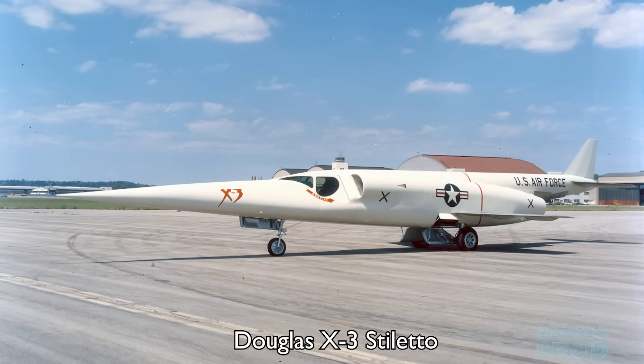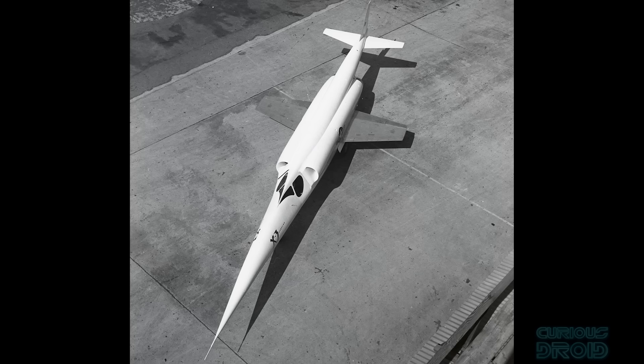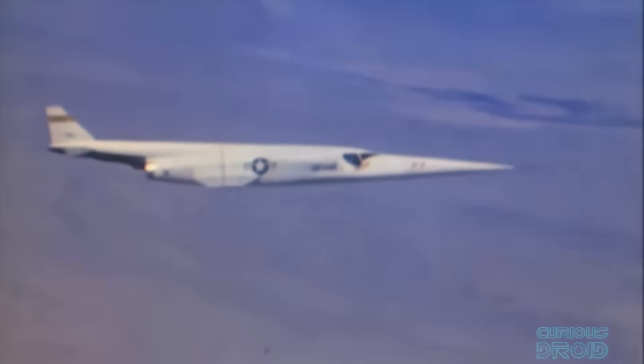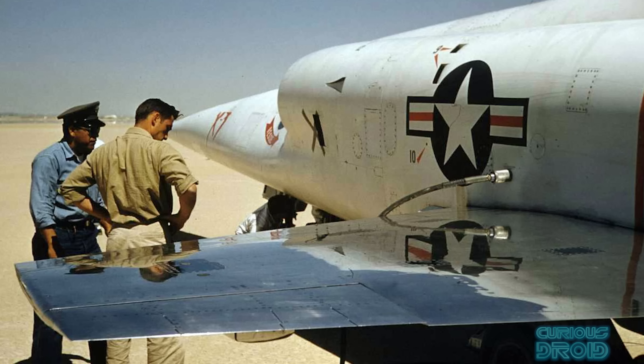Let's start with the Douglas X-3 Stiletto, a 1950s experimental jet aircraft with an incredibly long nose, a very gentle taper to an equally slim fuselage, semi-buried cockpit and windscreen, and tiny trapezoidal wings. The reason for this design choice was to try and create as little drag as possible at supersonic speeds, induce stability, and test the feasibility of low aspect ratio wings shifting the loading from the wings to the fuselage. To combat the heat generated from the expected extreme speeds, it would be one of the first aircraft made mostly out of titanium.